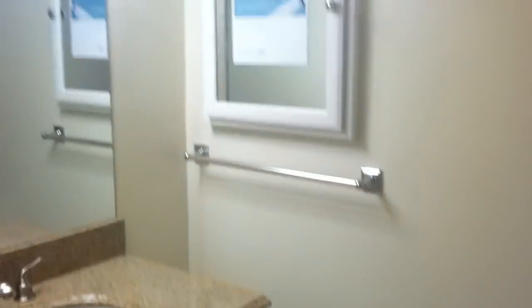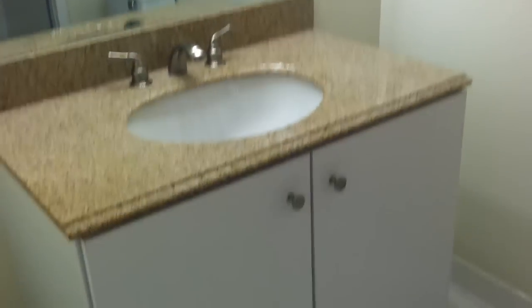And the master bath. Granite countertops and white cabinets.